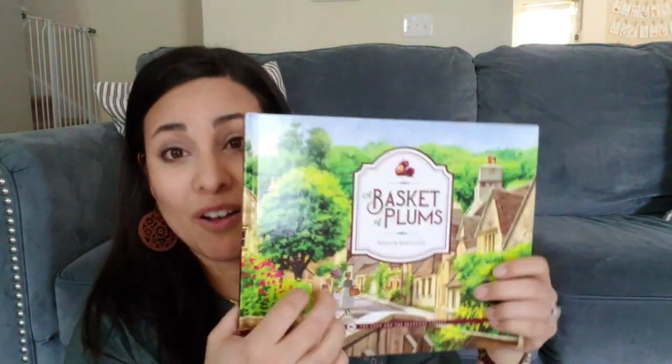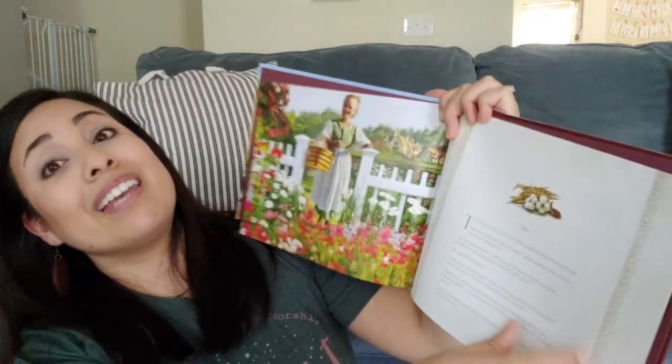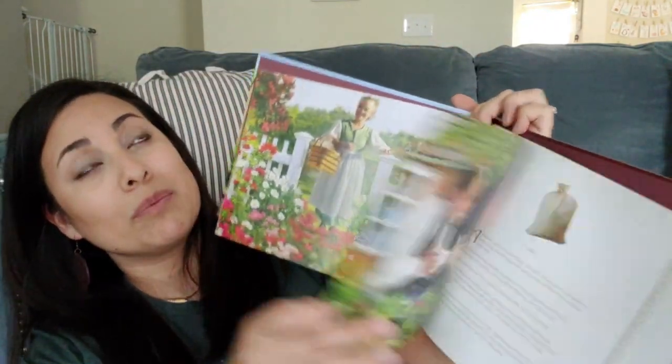The next picture book is 'The Amazing Mind of Granville Woods,' which is also made to go with the Energy unit. We're not doing that one just yet, but I thought this would be a good introduction for when we do. The last one is 'A Basket of Plums,' a hardcover picture book — if you go to the Good and the Beautiful website and click picture books, this one will pop up. Just like all of the others, it is so pretty.